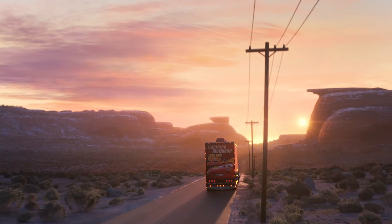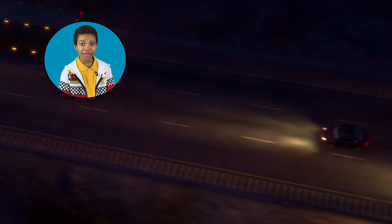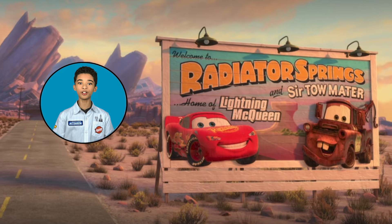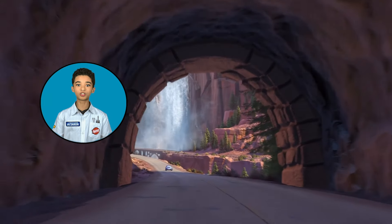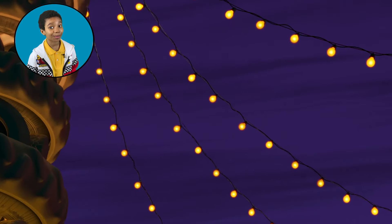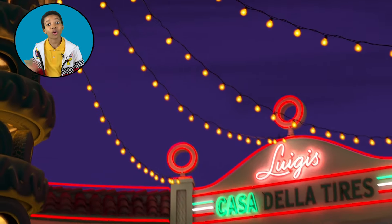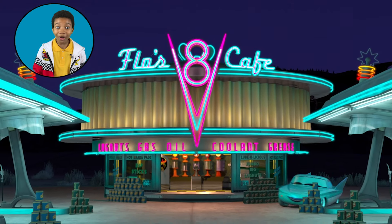Planning your next big trip? Or maybe you just want to escape all the hustle and bustle of big city life? Come to Radiator Springs, just off Route 66 and nestled in the gorgeous Ornament Valley. We've got everything you need to plan a nice fun getaway. And with our quality services and friendly hospitality, you might never want to leave. Come on, we'll show you around.